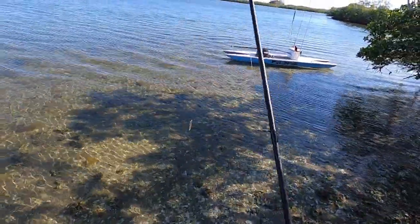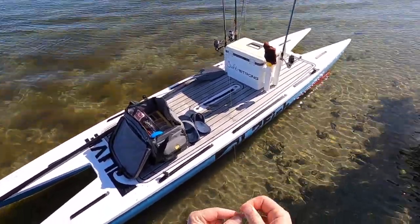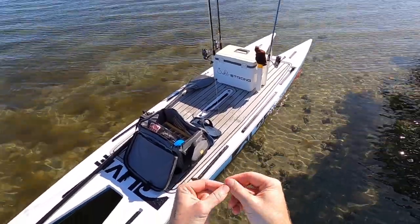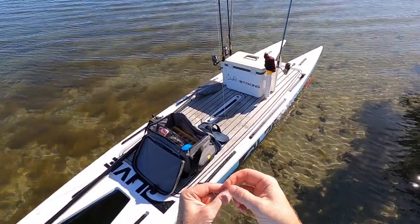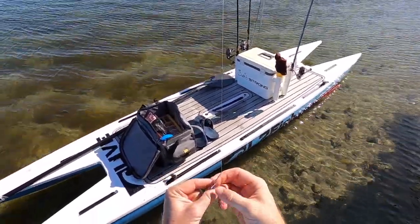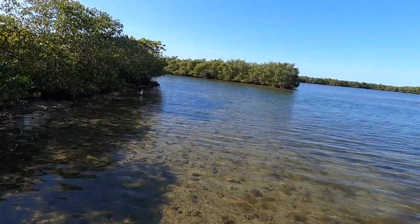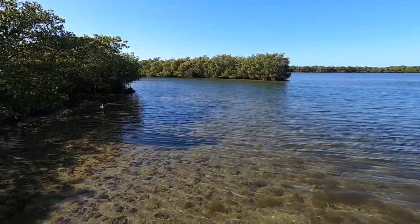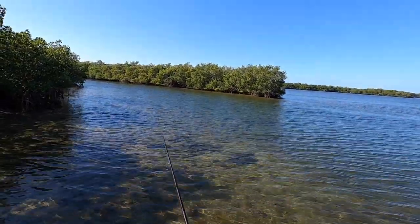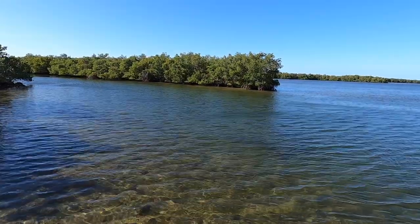That last ladyfish wrecked my leader — it got around an oyster — so I had to retie the leader using the FG knot out there on the water. There are definitely some good snook in this area for wintertime, so I wanted to make sure my line was always good. I also switched from a weighted hook to a jig head, because those ladyfish were being so aggressive they weren't letting the lure get down to the bottom, which is where the snook, reds, trout, and flounder are most likely to be on a cold morning. I'm going to nose up in here and work this little trough with the Power Prawn USA on a jig head — a nice slow jig along the bottom to get down past the ladyfish.